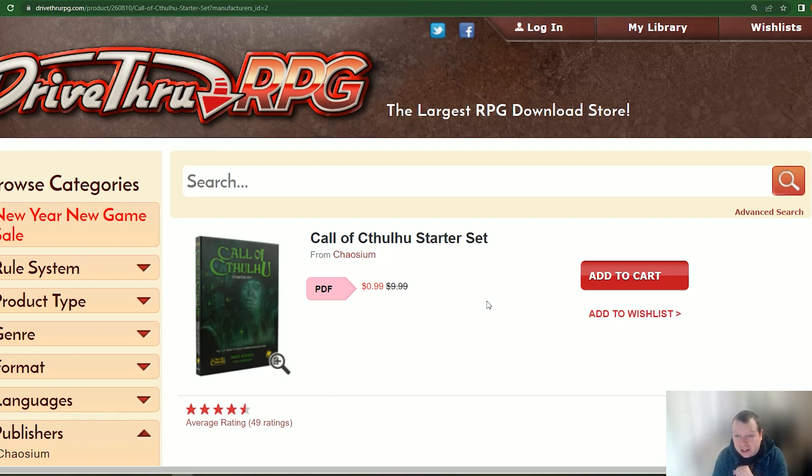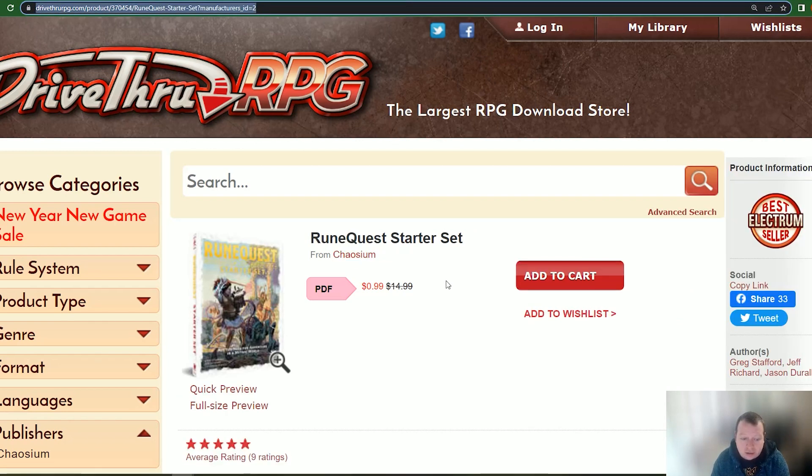For a dollar, definitely pick it up — definitely worth it. Similarly, there is also the RuneQuest starter set. So if you're doing New Game Master Month, you'll need this, so definitely pick this up. This is down from $15 to only 99 cents. Again from Chaosium, you get a solo quest, you get the basic rules, you get a booklet explaining the background of Glorantha — the world in which it's set — and you get an adventure booklet with four excellent adventures. So definitely pick these two up.